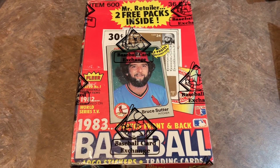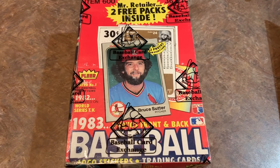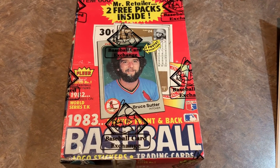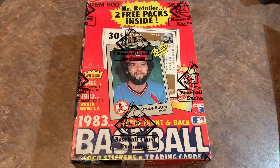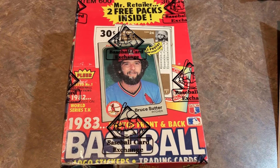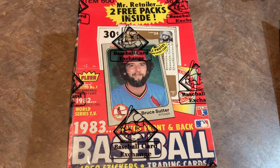Hey everybody, it's Thursday. That means time for another episode of Throwback Thursday. Today we're going to open up this authenticated box of 1983 Fleer. There are three really good rookie cards in here, possibly: Tony Gwynn, Ryne Sandberg, and Wade Boggs.